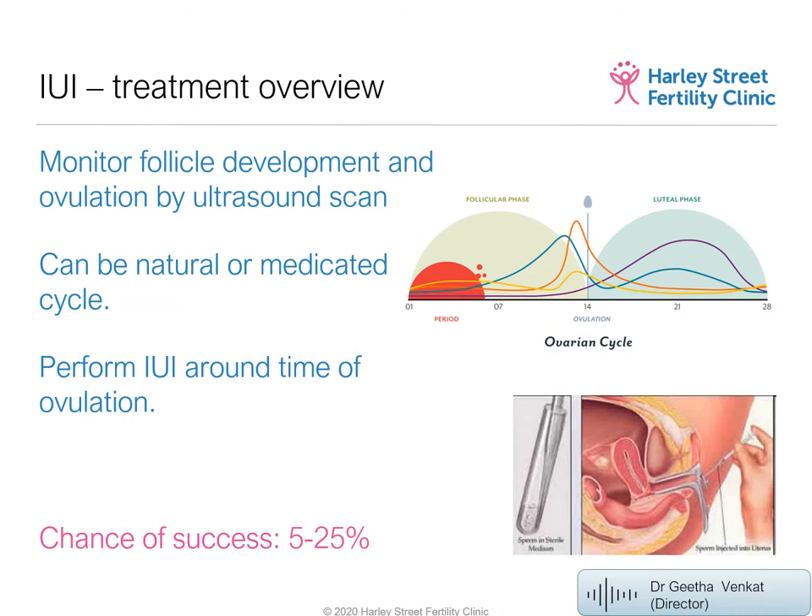IUI can be performed on a natural cycle. For couples who cannot have sex for non-medical reasons, they can go with the natural cycle. Normally a woman grows a few follicles but finally produces one dominant follicle, which releases an egg — called ovulation. At that time we prepare the sperm and place it in the uterus.